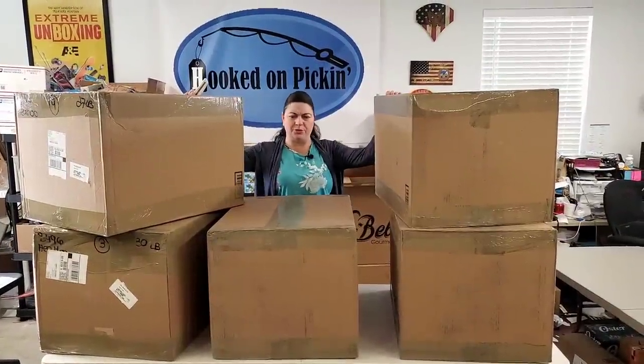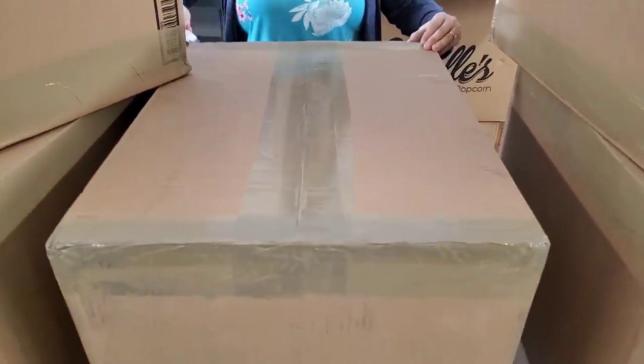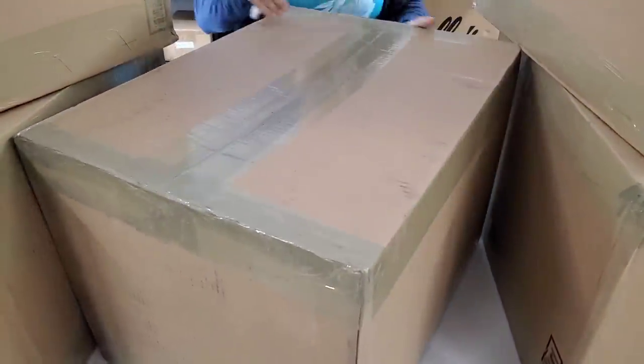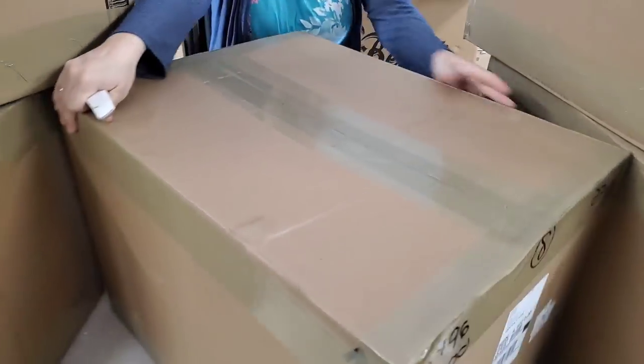Alright, which one to choose? How about the one I can actually reach — so we're gonna go right in the middle here and open these. Paul does all the ordering, so I have no idea what I'm getting here. It is a surprise to me too.